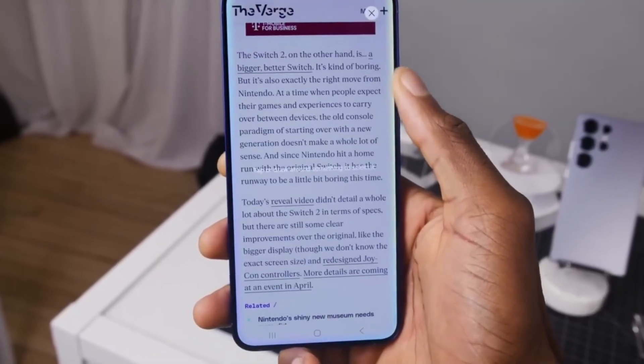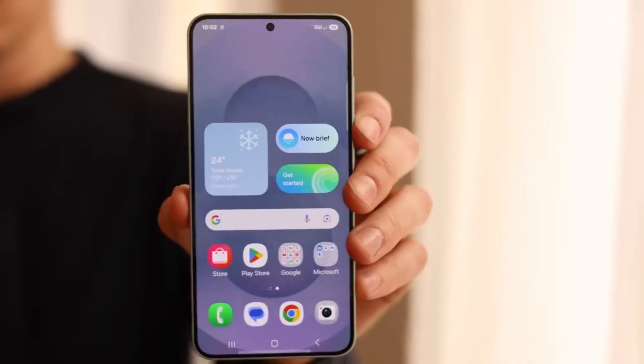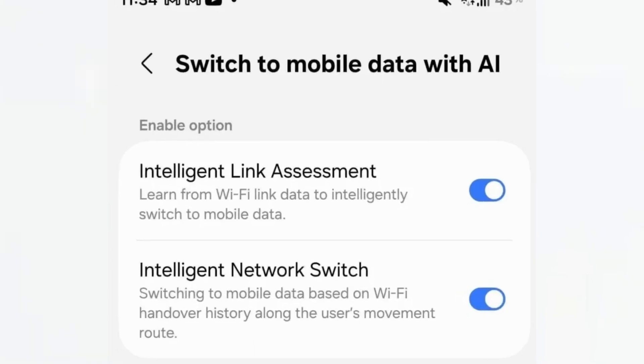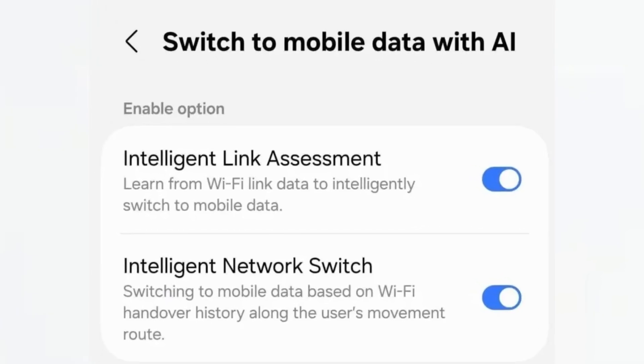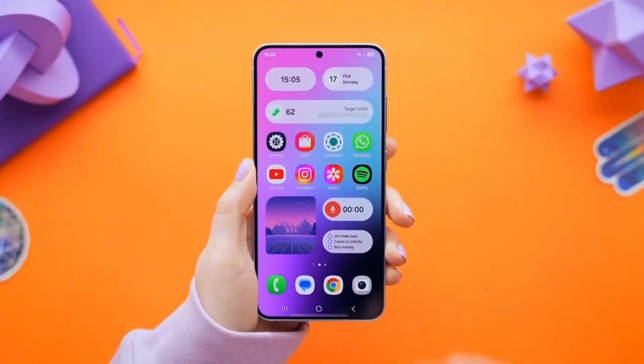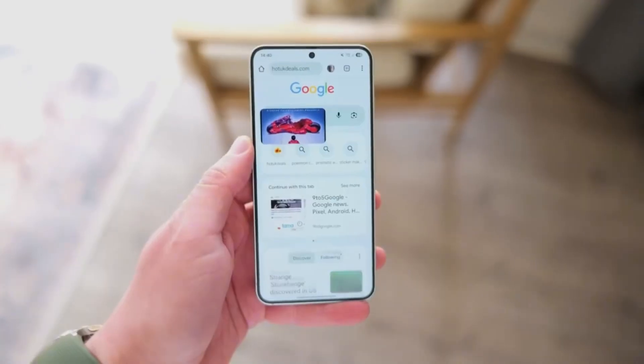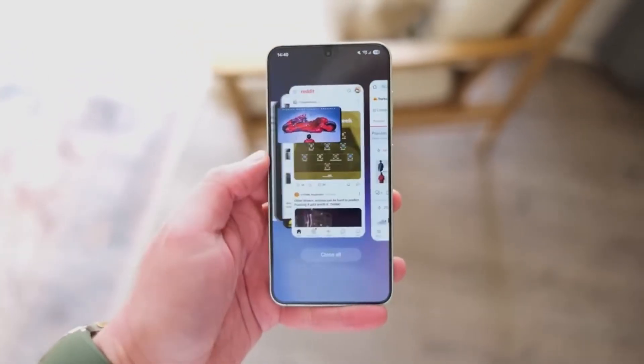Some people might think this is unnecessary. After all, you can always check your connection yourself and manually switch between Wi-Fi and data. That's true, but the idea here is convenience. Think about how often you've been annoyed because your phone stayed stuck on a weak Wi-Fi network. With this feature, the phone makes the decision instantly, saving you the hassle.